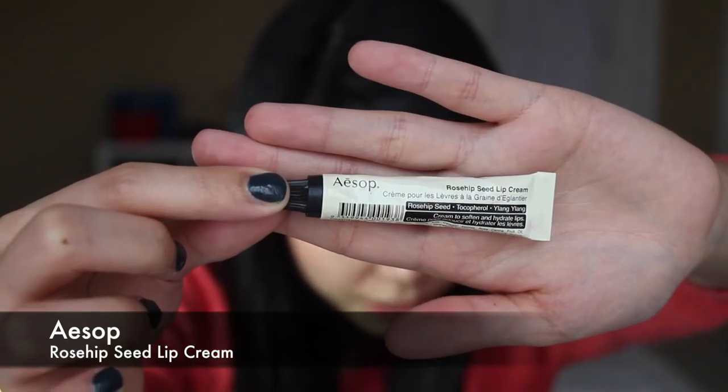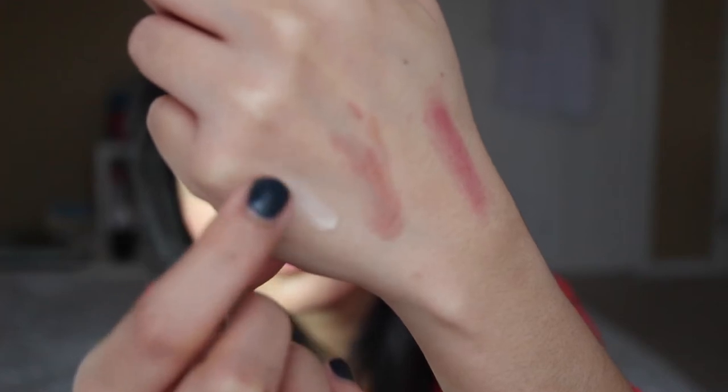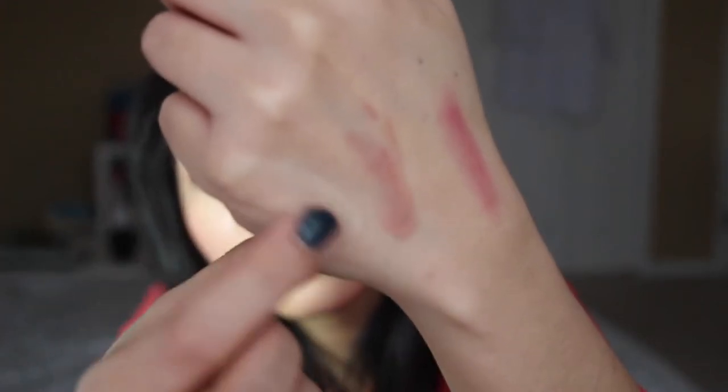I also have this Aesop Rosehip Seed Lip Cream — a gift from my friend Francis. It's a white cream that fades to become transparent when you put it on the lips, and it really keeps the lips smooth and supple as long as you apply it every three or so hours. And it has this wonderful herby scent.